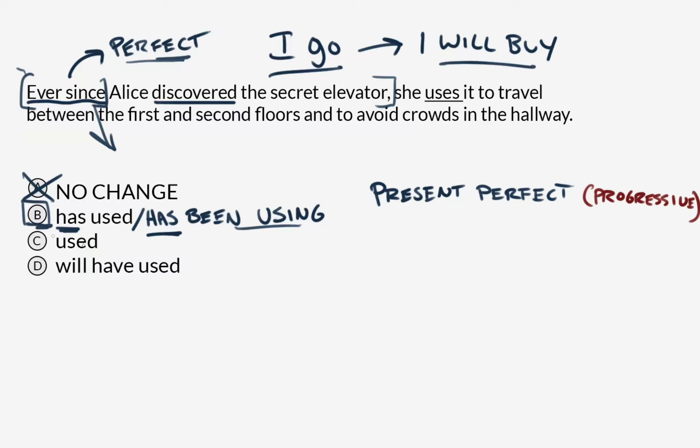Answer C, 'used,' makes it seem like this happened only once: 'Ever since Alice discovered the secret elevator, she used it to travel between the first and second floors and to avoid crowds in the hallway.' That sounds like it just happened the one time, but we're really looking for something that is an ongoing event in the present. And if we just make this the simple present tense, that's answer A, which is incorrect because it doesn't have 'has' — the element that makes it the perfect tense. So answer C is no good either.